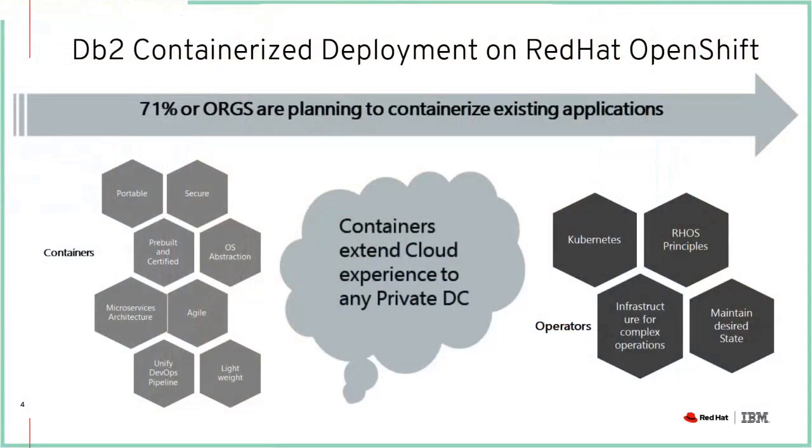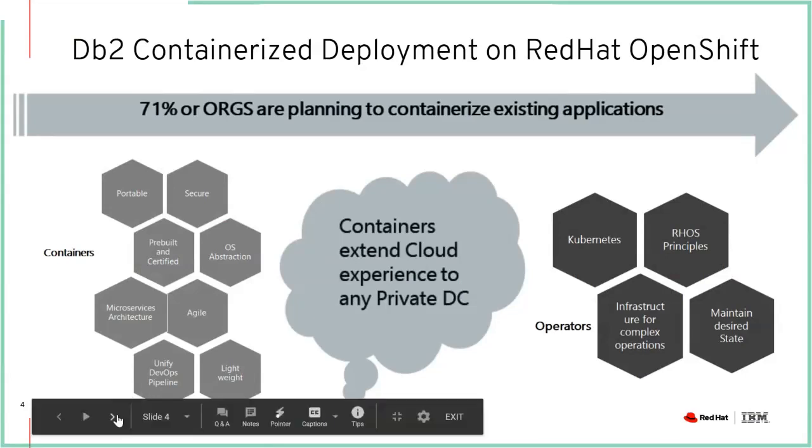Why are people considering running DB2 in a containerized environment when typically these databases run in a traditional on-prem setting? If you look at the industry right now, about 71% or more of organizations are planning to containerize existing applications. For the past few years, IBM has been doing a lot of work to make sure all their software applications are running in a modern containerized environment. You see this a lot with customers who are trying to modernize and build cloud-native with their application development, deployment, and machine learning and data intelligence applications.